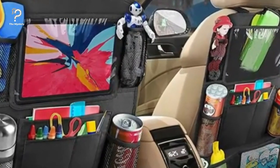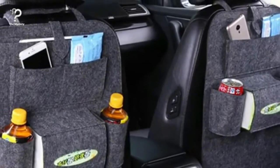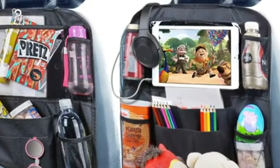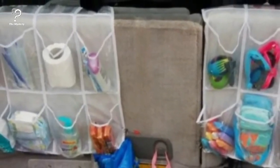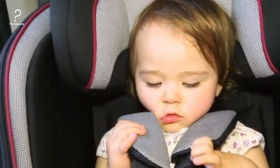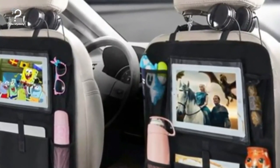Use over-the-door shoe racks as backseat organizers. This one is especially helpful if you have children. A simple over-the-door shoe rack can be used to store all of the backseat necessities, such as sippy cups, toys, chargers, and snacks. All of the pouches are easily accessible and they're a lot easier to see at a glance than the pouches that come standard with some minivan seats.